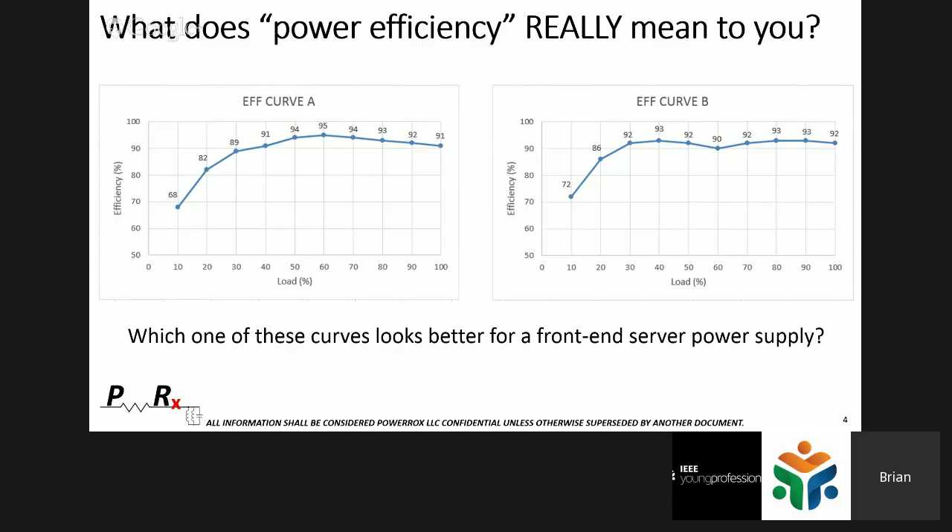If you look at these curves at 50% load, it doesn't matter how great the efficiency is above 50%. Forget 95% — this thing could be 110% efficient there, and it wouldn't matter because it never operates there. You have to think of this not as peak points on a curve, but as energy — the integral under this curve. That's what power efficiency is really all about.